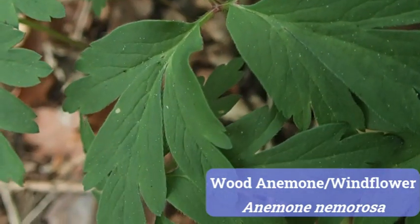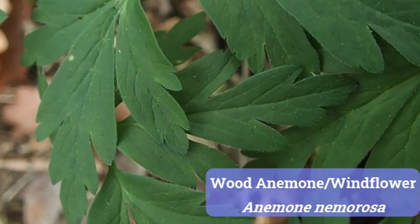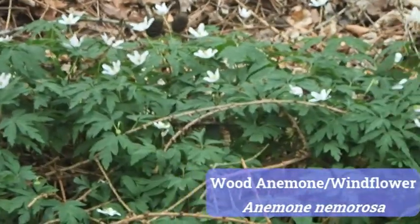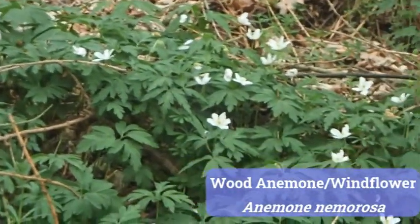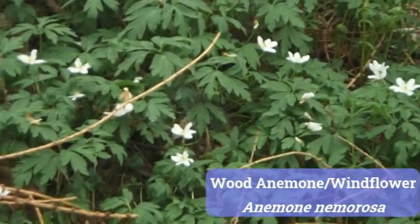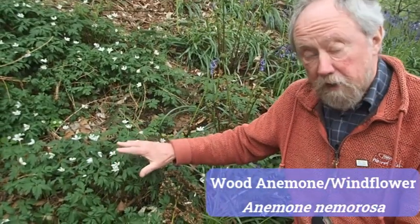The leaves are quite typical of a lot of spring flowers in woods — quite heavily divided and reasonably sharply pointed at the ends, typical of windflower. It's called windflower because when the wind flows through the trees, these sway around — they're very light, very easily moved flowers. So this is another typical woodland flower in the spring: Anemone nemorosa, wood anemone or windflower.